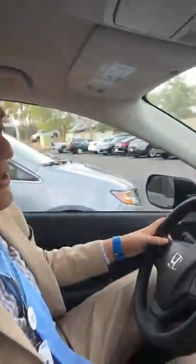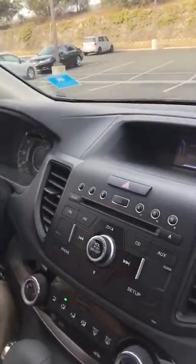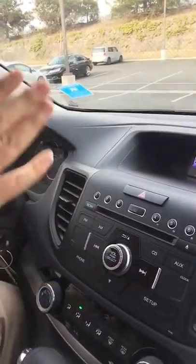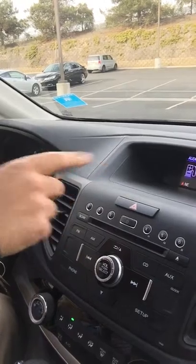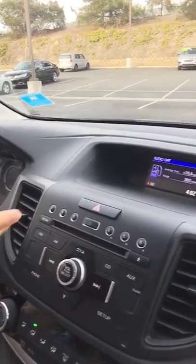You also have a power outlet there to charge your phone or devices, and another one here as well. Then you have an auxiliary hookup there too. Also shown on the display, you have an audio screen — when you have your stereo on, it will tell you what's going on with the stereo. And here you have your fuel economy screen, which tells you your average miles per gallon as well as the range in the tank.